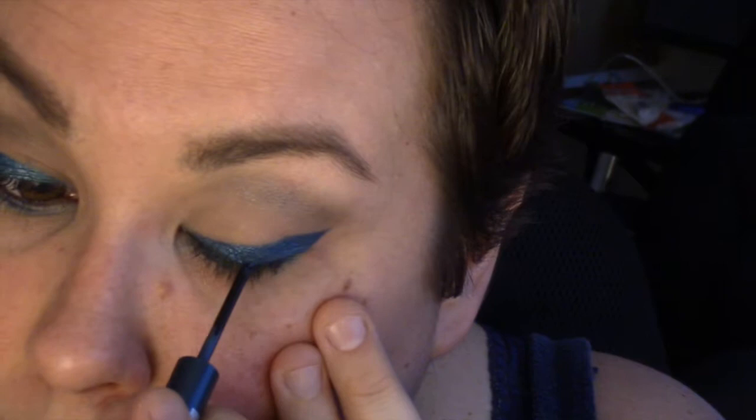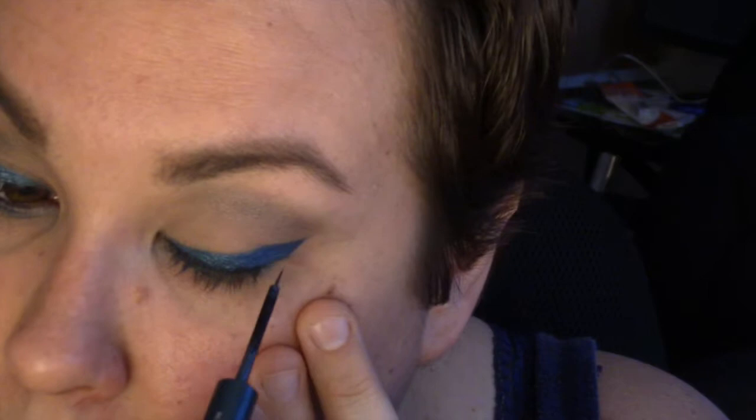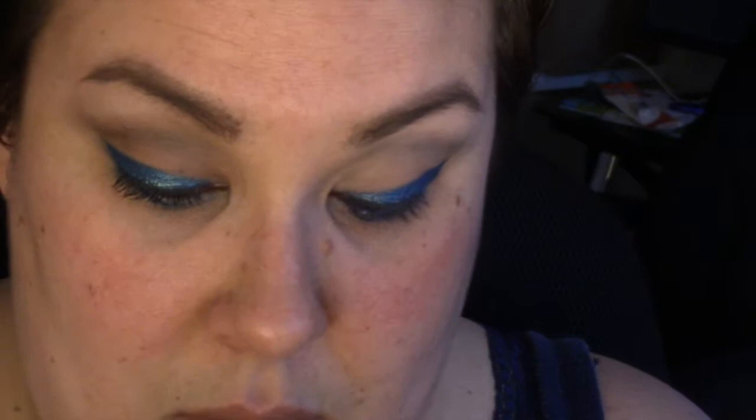This here is one of the liquid liners from Urban Decay — the 24-7 liquid liners — and this is in Siren, which is sort of an intense bright blue with a little bit of teal-green sparkle in it. This is another totally optional step. I'm just using it to darken the upper lash line a little bit and add a little bit more sparkle. I didn't want to put black eyeliner on my upper lid.